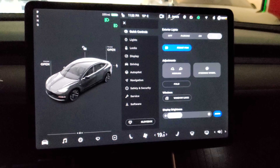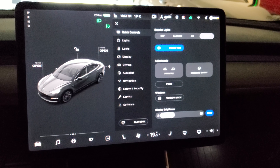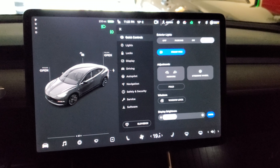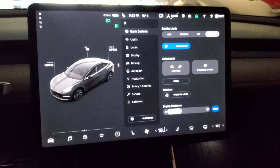Just a quick rundown on the new visualizations user interface that came with this latest beta FSD update from Tesla this evening. A free update that just made our car better. It's mind-blowing what Tesla is doing with this technology.